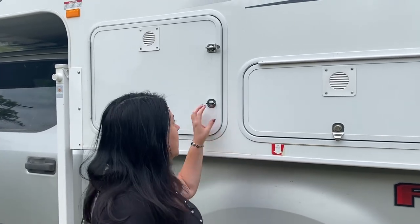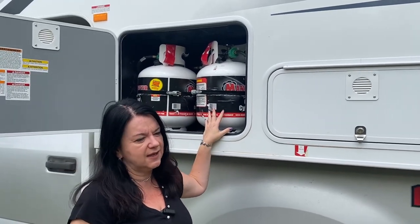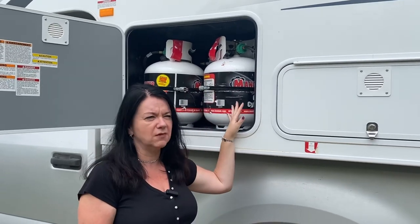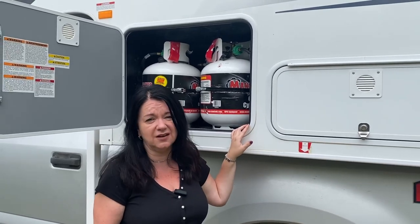B-classes typically have fairly small propane tanks. In the truck camper we have 40 pounds of propane, whereas in the Travato we had 25 pounds. One of these tanks lasts about three weeks — I use it for heating, hot water, and cooking.